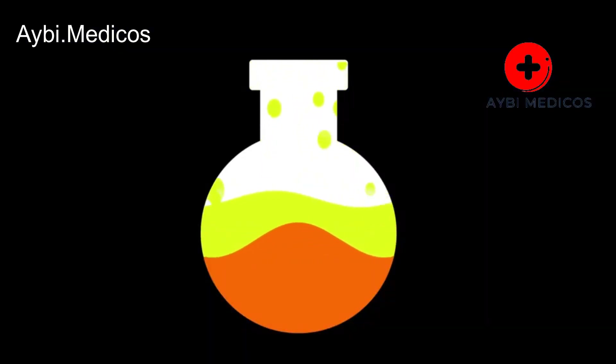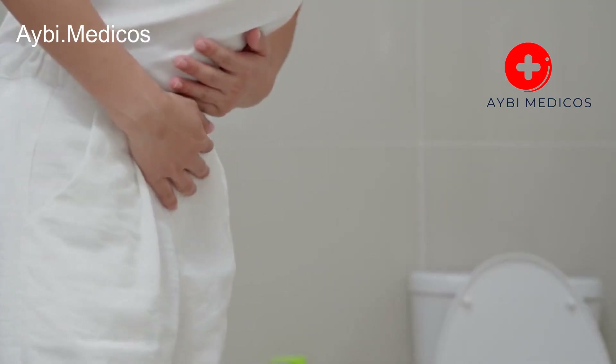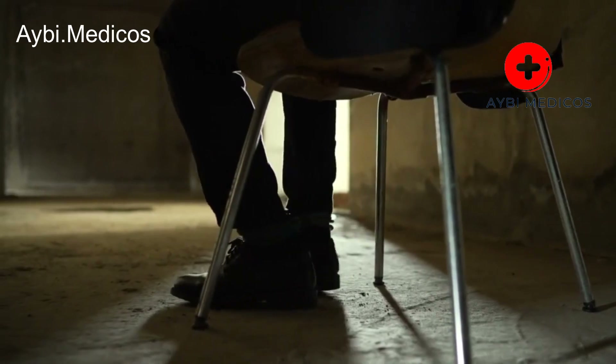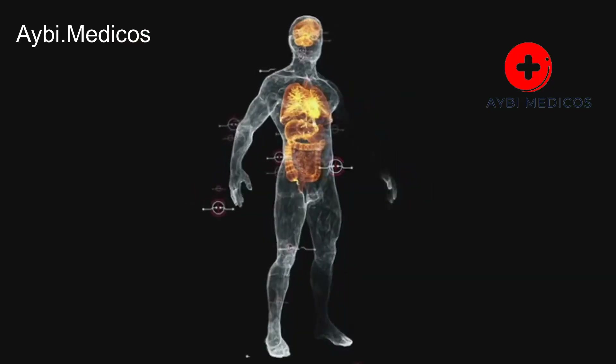Dark urine. Dark-colored urine that resembles the color of tea or cola can indicate liver trouble. This may be due to an excess of bilirubin being excreted in the urine. Pale stools. Light or pale-colored stools can result from insufficient bile production by the liver. Bile is necessary for the digestion and absorption of fats, and its absence can lead to pale stools.